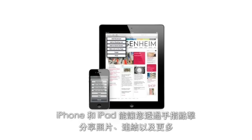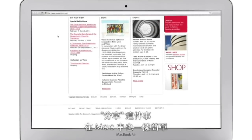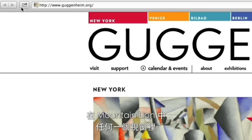iPhone and iPad let you share photos, links, and more with a tap. With Mountain Lion, it's just as easy to share on a Mac, and you can do it without ever leaving an app. Just look for the Share button, found throughout the apps in Mountain Lion.